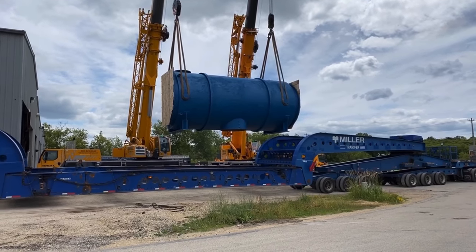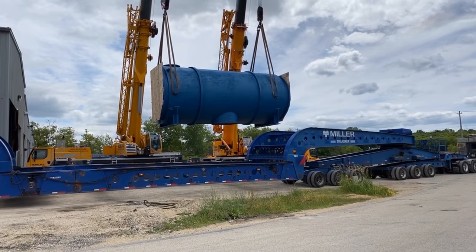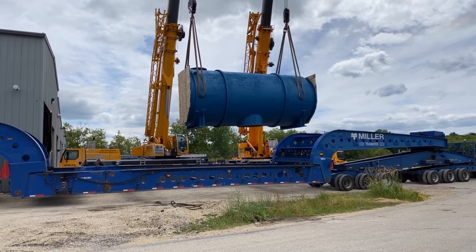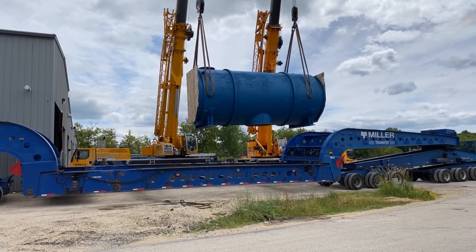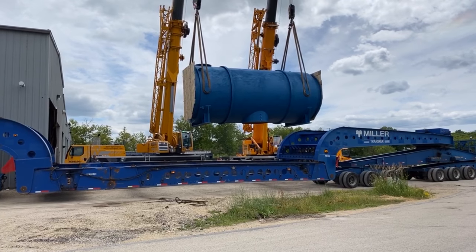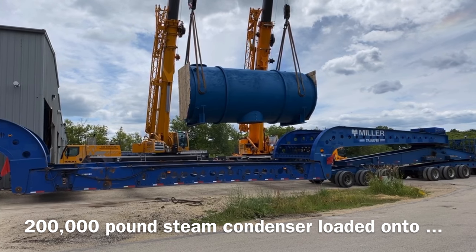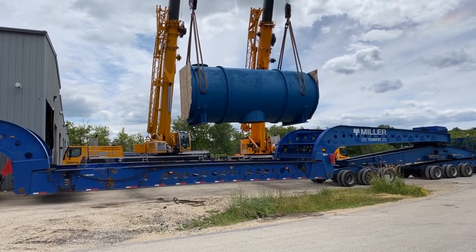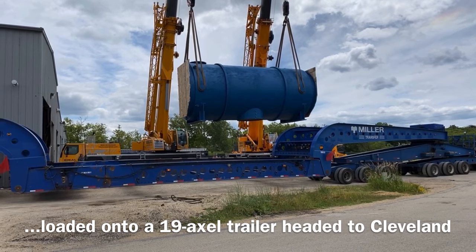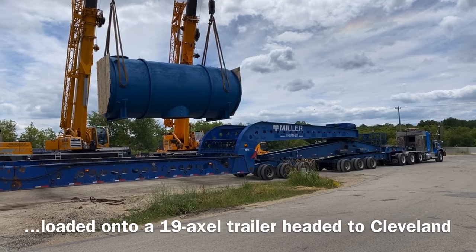Good afternoon. Judy Steffes broadcasting live from American Exchanger Services here on Wisconsin Avenue in Hartford. What you're watching now is a 200,000-pound steam condenser that's going to be used in a turbine in Cleveland, Ohio, and it is being loaded onto a 19-axle trailer.